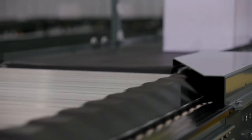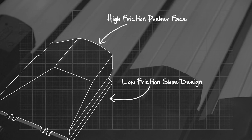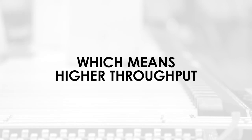The wraparound shoe is particularly important to this model as it offers many advantages for a wide variety of applications. One major advantage is its low-friction shoe design with high-friction pusher face. This unique, jam-resistant shoe design allows for an increase in carton rate, which means higher throughput.